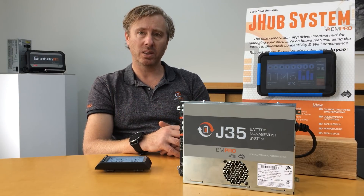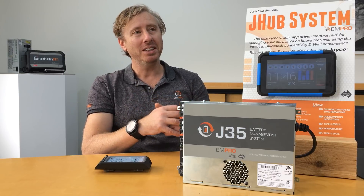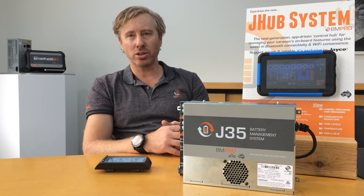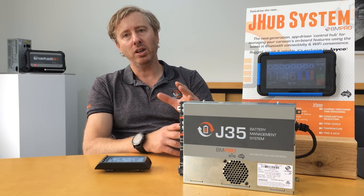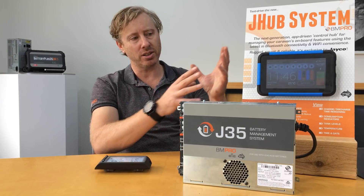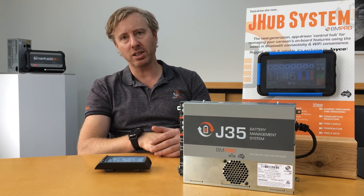From the moment the idea was conceived to implementation, how long did it take? That's like a piece of string once you go through a few prototypes. It probably took us around two years in development, because we developed the power supply — the J35 — in conjunction with the new tablet. So it was the power management platform and also the interface platform, developed together.